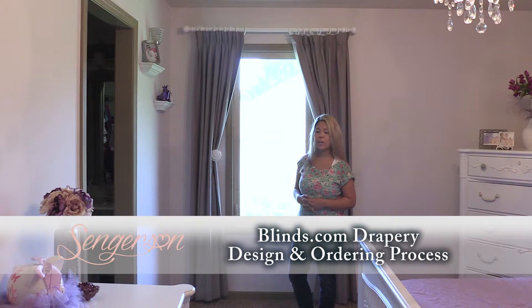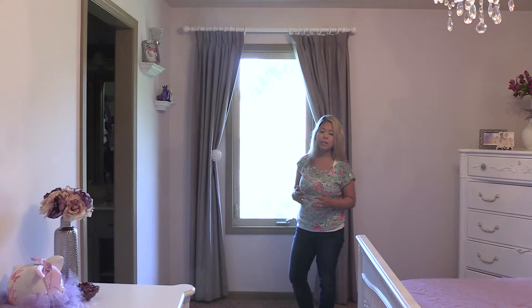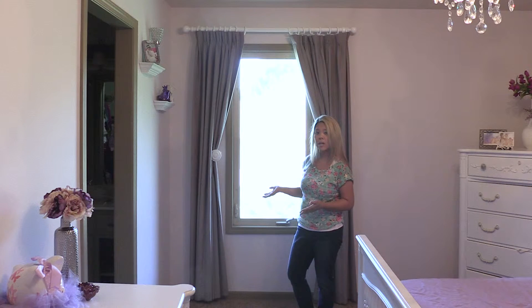My own personal philosophy when ordering curtains and drapes is to make them the foundation pieces where I can then change the theme of the room with the other accessories. Whenever I purchase curtains and drapes, I want to make sure they're high quality and will stand the test of time. I've ordered them from Blinds.com and they're really, really high quality.